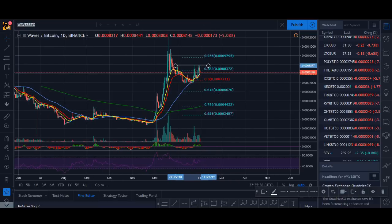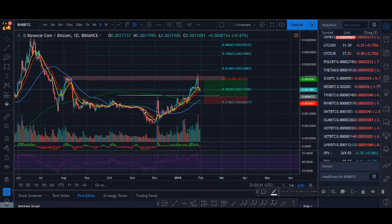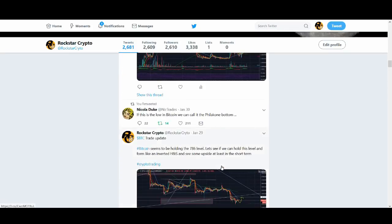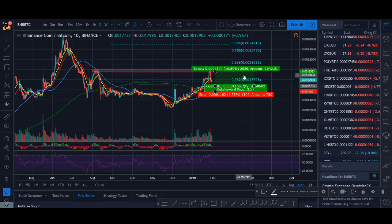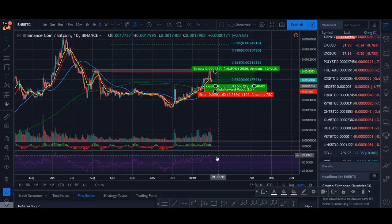Another coin I'm looking out for is BNB — I own some, not a lot. Some really good positive news came out for BNB and I was surprised it didn't have a bigger bounce. That makes me think: why is it not going up? Is there some negative news behind it? I was expecting this news to be very bullish for BNB. You can see my previous trade on BNB — that was a nice little 15% profit, and I think I ended up with around 10% on that one.